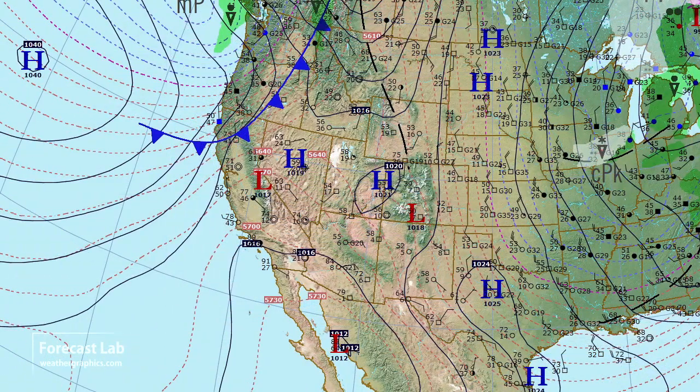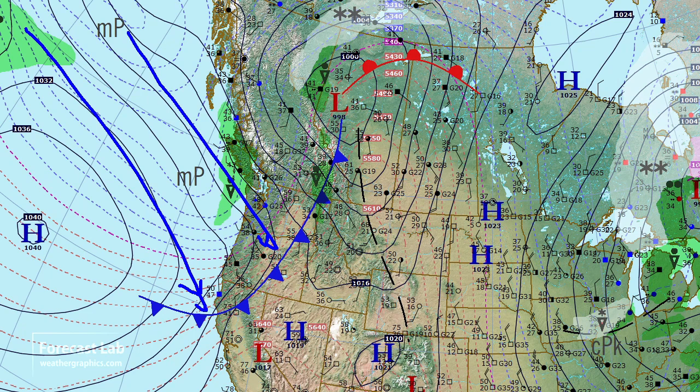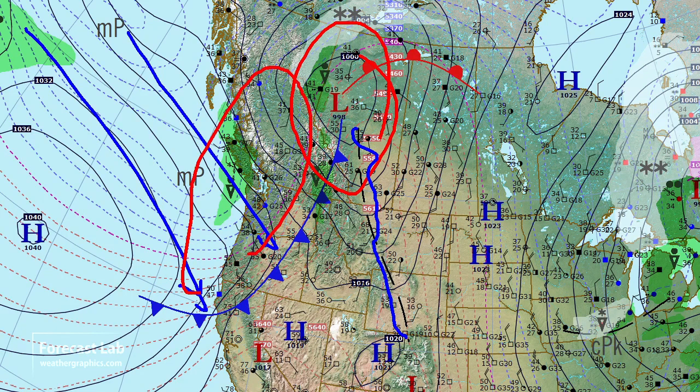Heading out into the Pacific, there's a large 1040 millibar high west of California. North of that, we've got this long fetch of North Pacific air coming to the northwestern U.S. There's a weather system across Alberta, with the Leaside Trough established in the northern Rockies. Further out to the west, the cold air is coming in just like in the Midwest — unstable conditions, showery weather, and gusty northwest winds.